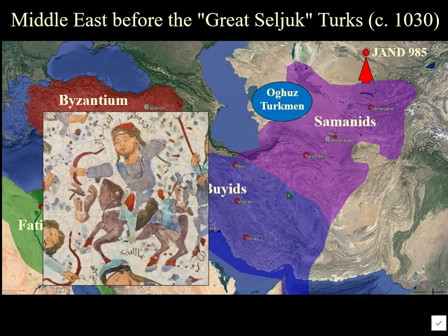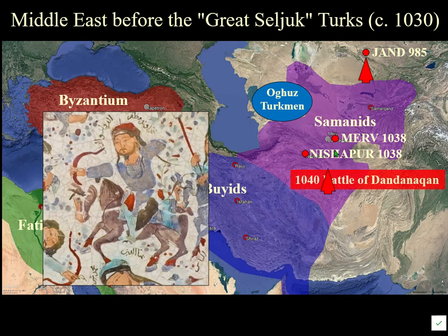The Seljuks took Merv and Nishapur in 1038, and then at the Battle of Dandanaqan in 1040 they defeated rivals vying for power after the Samanids, and basically began ruling all of that territory as the beginnings of their empire.